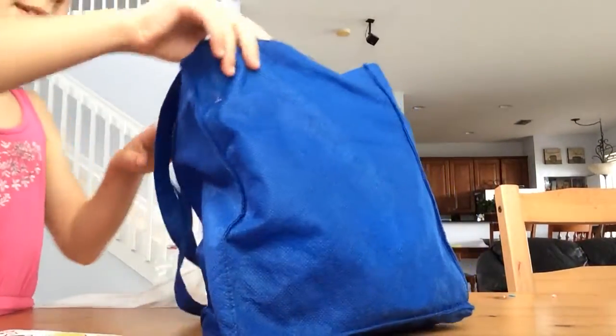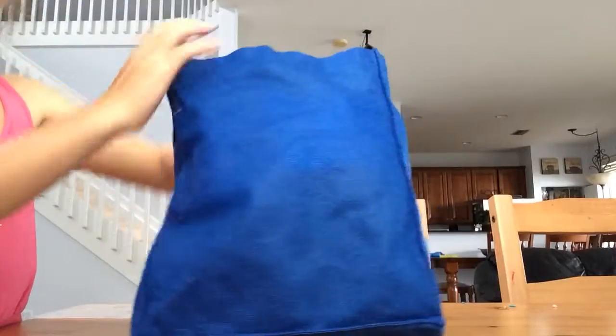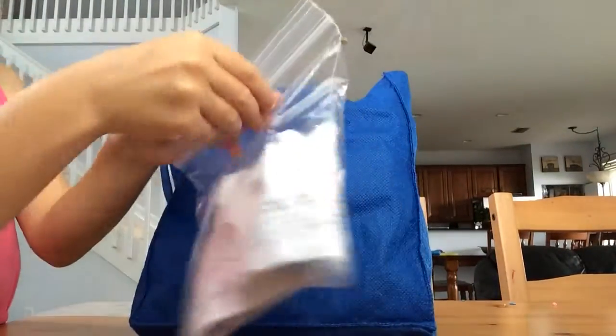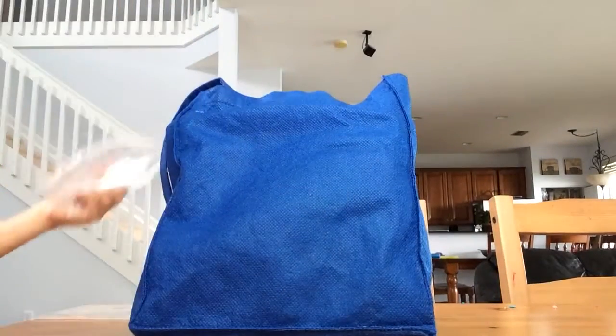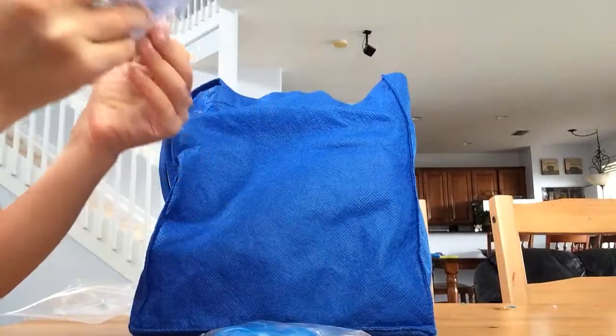It's time for the really big surprise. There are two things in the back. Let's start with the smallest thing. What's in here? Let's see. These are magic tricks that you can do. Let's open them.